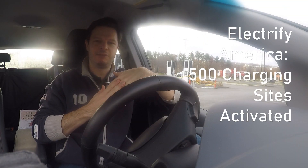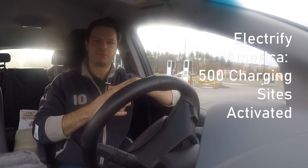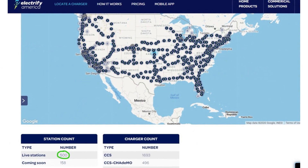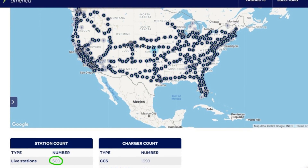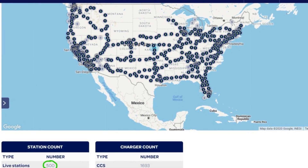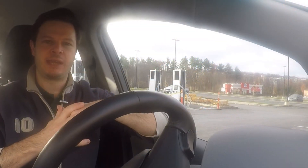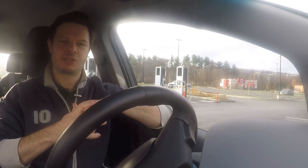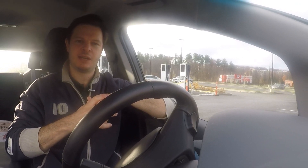Welcome to another Plug and Play EV video. This one we're looking at and celebrating with Electrify America as they hit 500 stations in the USA — a nation-spanning network now. 500 is a milestone we've been waiting for, and it's good to spend some time looking at where they've gone, checking out a new site here in Massachusetts which is coming soon, and looking at the goals heading into 2021.